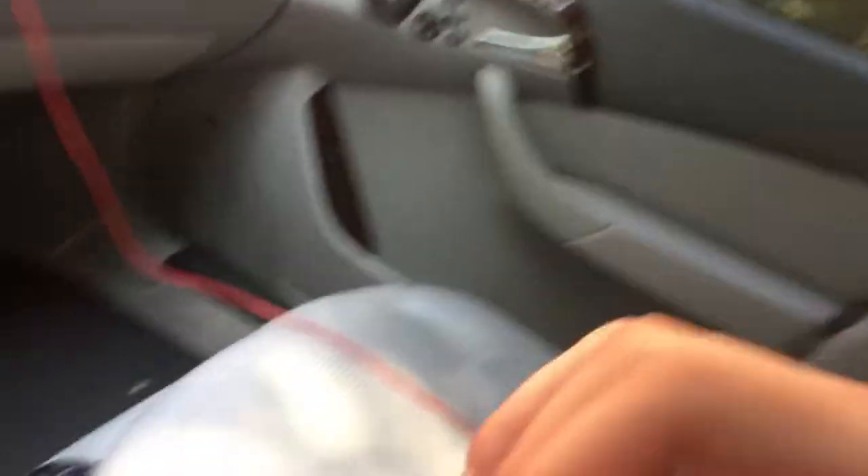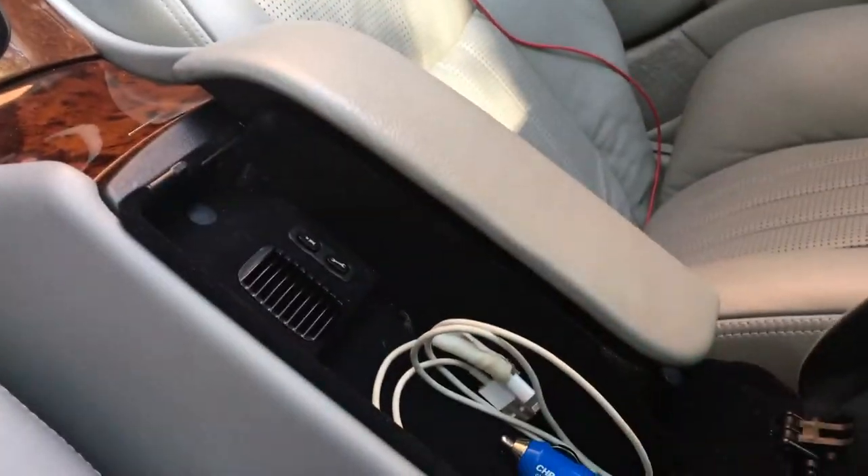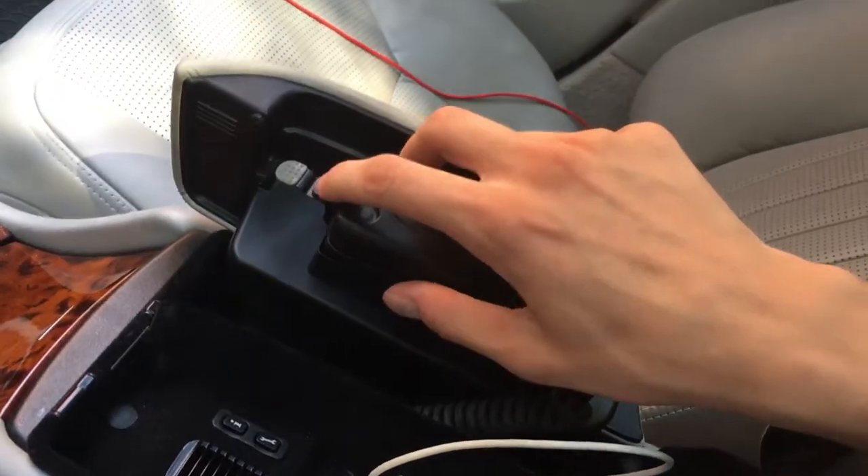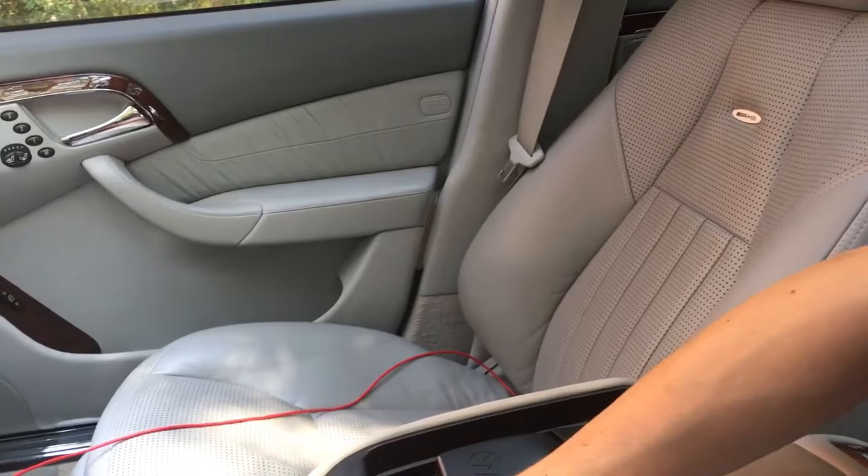Another very interesting feature is the center console. You have your normal center console with two little buttons. The one closer to the middle opens it up to your normal console storage. The one closer to the driver opens up a smaller compartment where you can store things like change. But the really cool thing under this one is a car phone — nothing screams 2003 more than that. It's really cool but I don't believe I'll ever be using it, though the previous owner said it is possible to use.